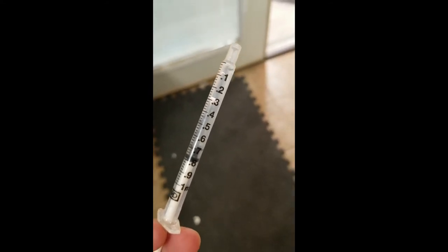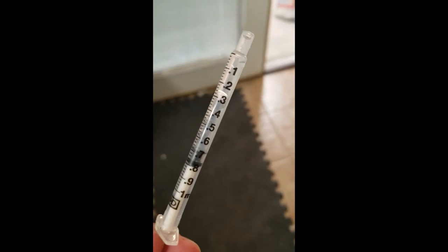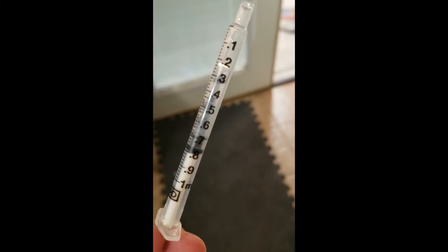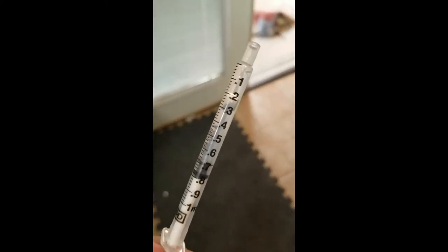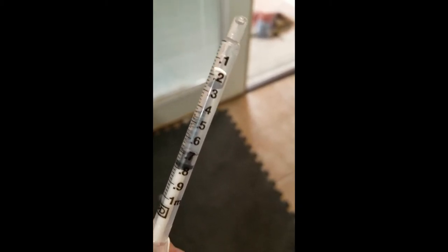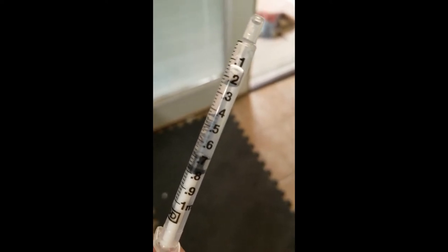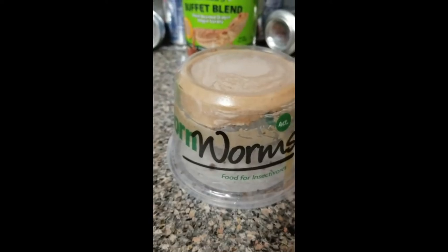The other way we're hydrating Falkor beyond just his food is by giving him water orally with a syringe, as recommended by his vet. He is supposed to get nine milliliters of water every day. This syringe represents one milliliter, and I'm lucky if I can get half a milliliter into him at any one time. I do this several times a day, but I'm hoping the additional wet foods will help him reach his nine milliliters a day.